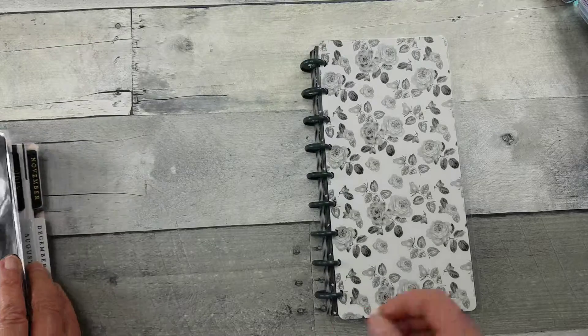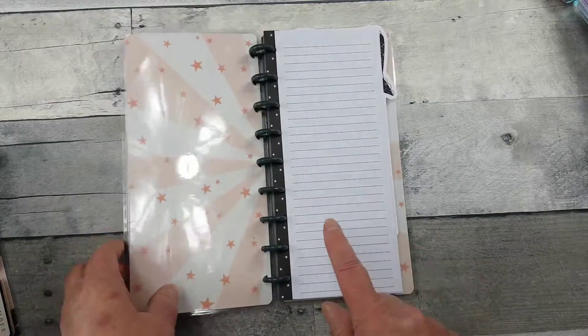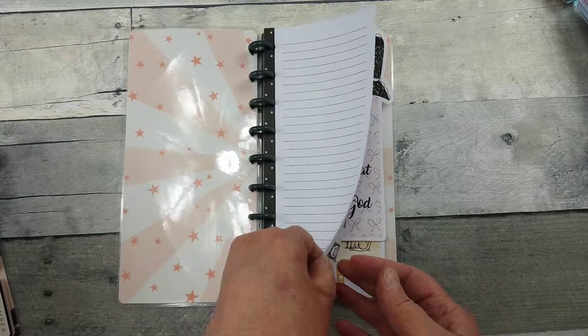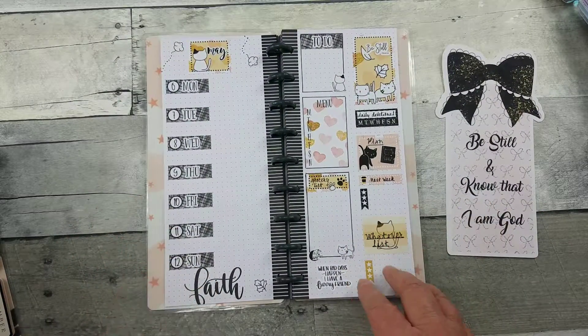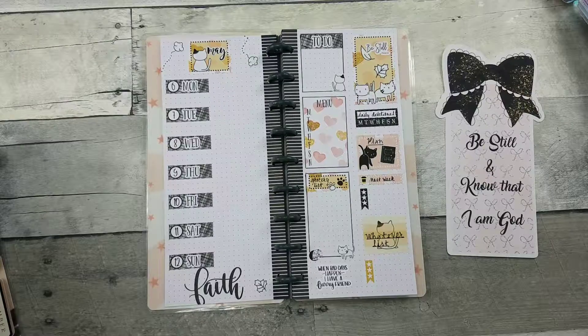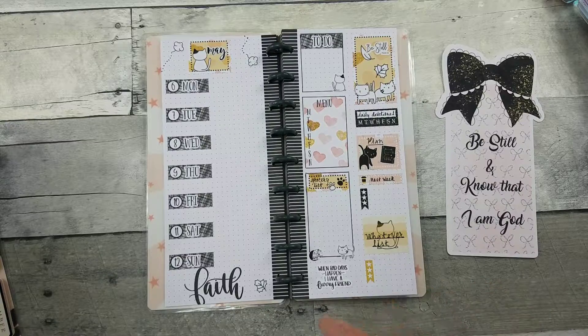Hobby Lobby is just down the street from Joanne's, so I tootled over there and purchased this little beauty. It came with the lines, but I went ahead and purchased dot grid inserts and started some playing here. These darling little stickers are from Bub Loves Bubba — I'll try to remember to put links below. She has some just darling and unique kits, and of course I'm a huge cat lover, so this was a must-have.